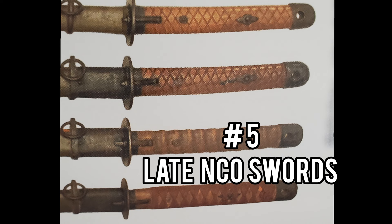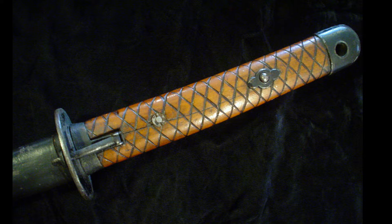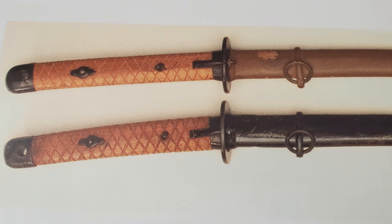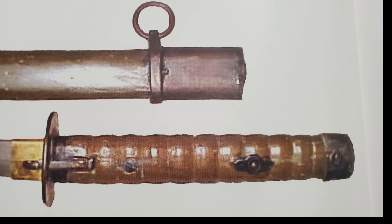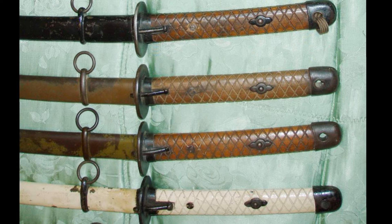Number 5: Late Produced NCO Swords. There are four variations of the NCO sword that were made out of wood with mechanical machine-made parts. One of them has a metal scabbard and the others have wood scabbards, all with wood handles. These four types of swords were produced under the Nagoya and Jensen Arsenal administration. These swords displayed the serial number and the katakana character inspection mark. There were 200,000 swords made by the Nagoya Arsenal and 300,000 by the Jensen Arsenal.